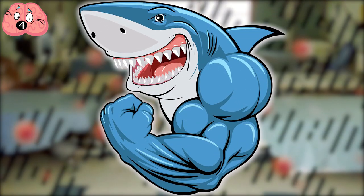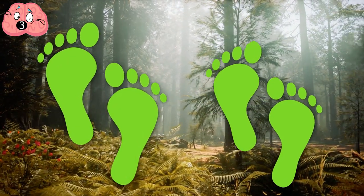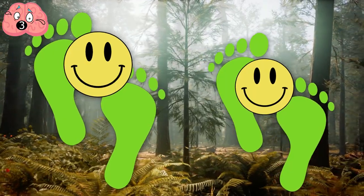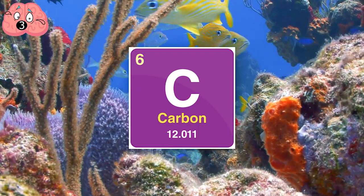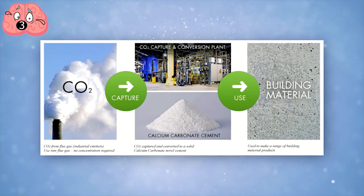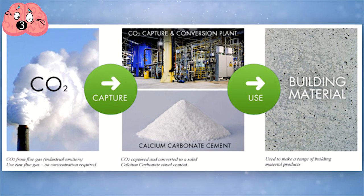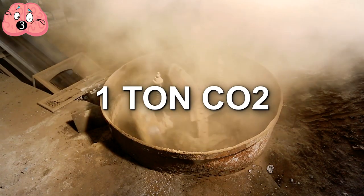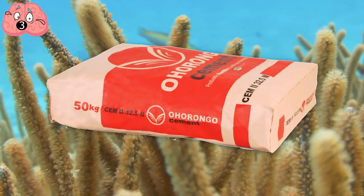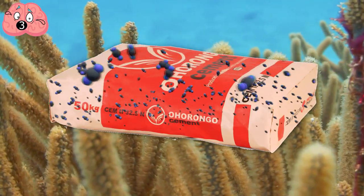Number 3: Coral and CO2. Scientists noticed that coral reefs use carbon as a building block as they build reefs. A company called Calera designed a process modeled after the recipe coral reefs use to build themselves with carbon, to create cement. Normally, concrete production emits a ton of CO2 for every ton of cement produced. But with Calera's sea-inspired model, instead of emitting the carbon dioxide, it's actually sequestered in the cement itself.